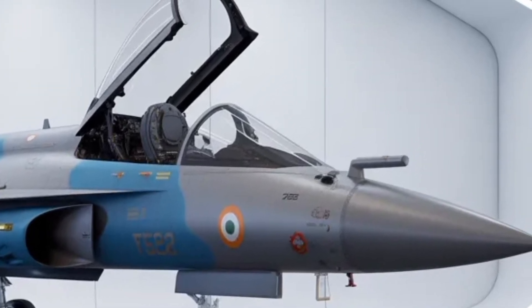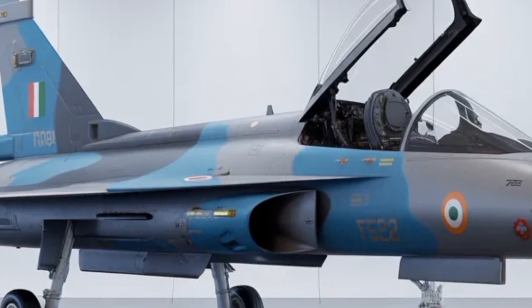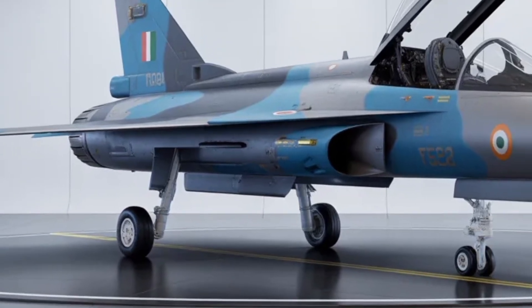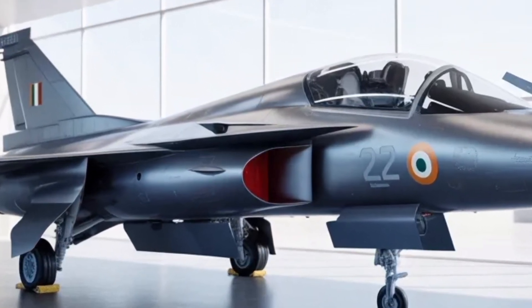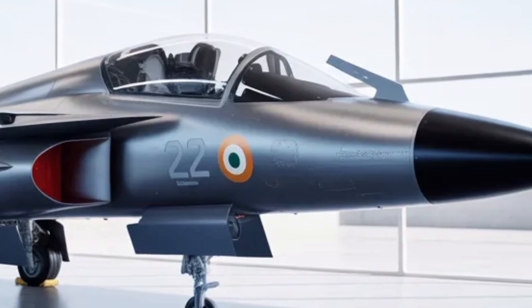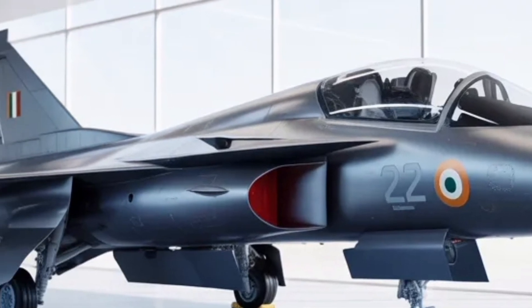Inside the cockpit, the Tejas MK2 offers a completely modernized experience for the pilot. Wide touchscreen multifunction displays replace older dials and switches, offering real-time data integration for flight, navigation, and weapons systems. The side stick controller and hands-on throttle and stick (HOTAS) system give the pilot full control without needing to divert attention from the battle.